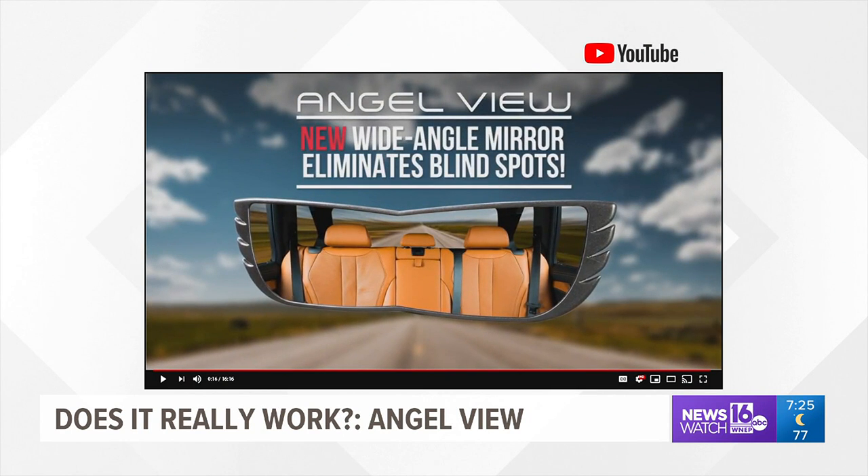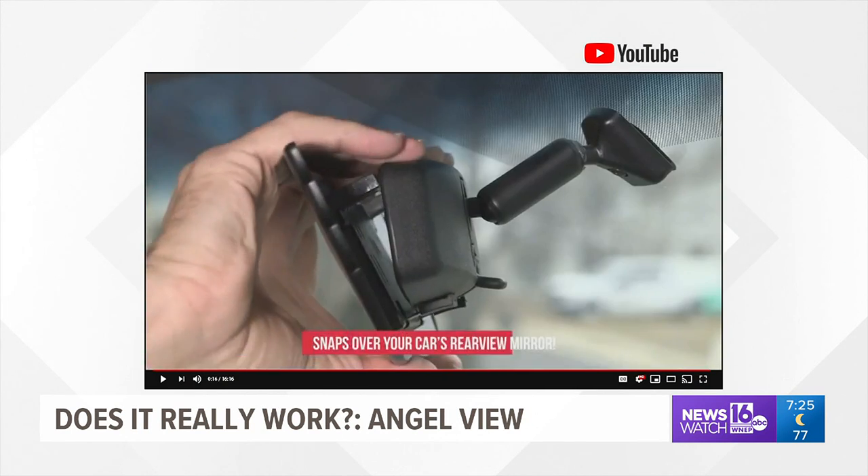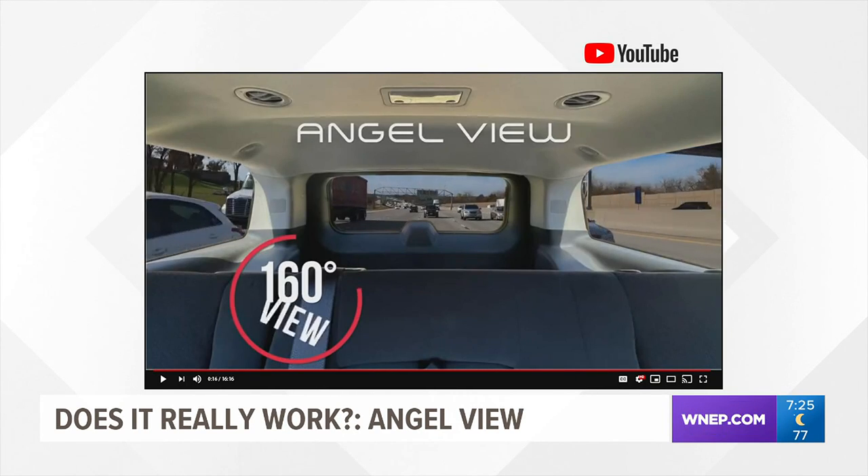According to the National Highway Traffic Safety Administration, more than 800,000 blind spot crashes happen in the U.S. every year. That's why we're testing AngelView.